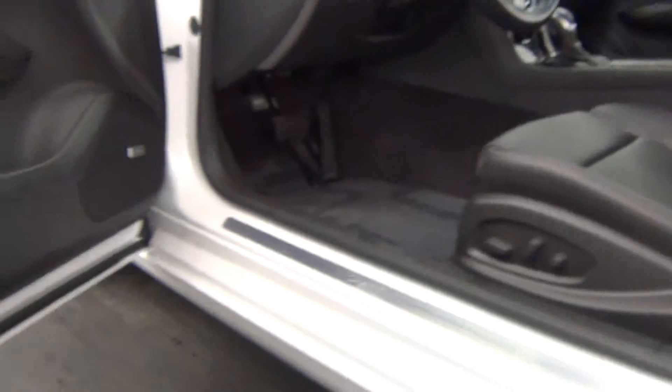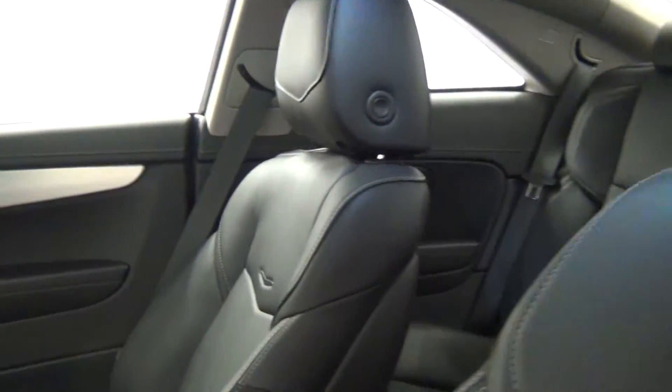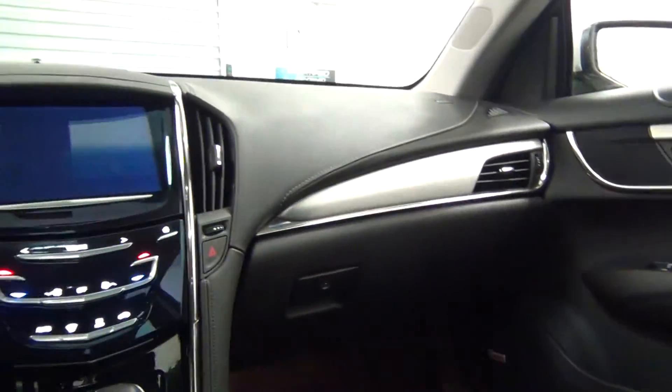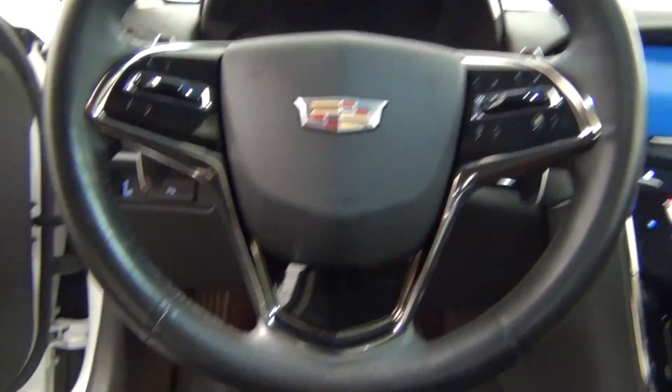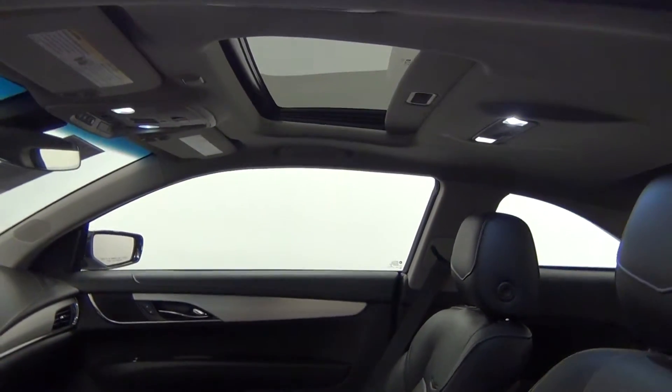Let's take a look on the inside of the vehicle. There's leather interior. The vehicle is also equipped with the backup cam. There's also a sunroof in this area.